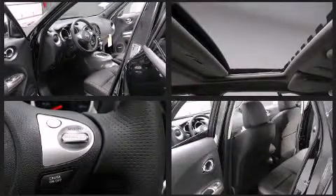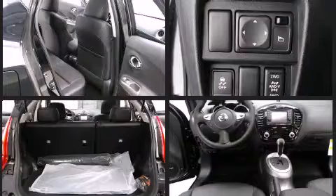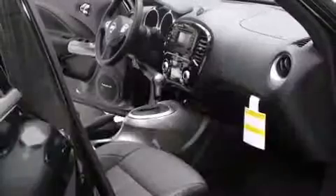Nissan also prioritized safety and security by including head curtain airbags, front side impact airbags, anti-whiplash front head restraints, and four-wheel disc brakes with ABS. Brake assist technology provides extra pressure when applying the brakes.